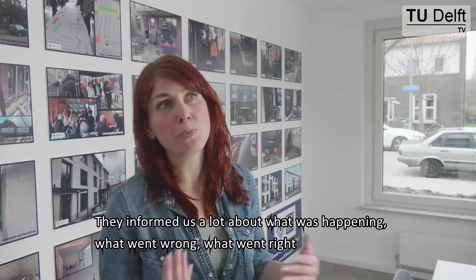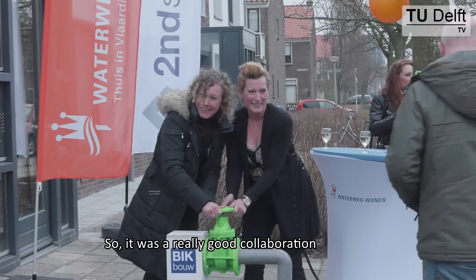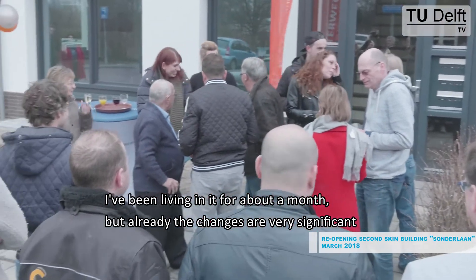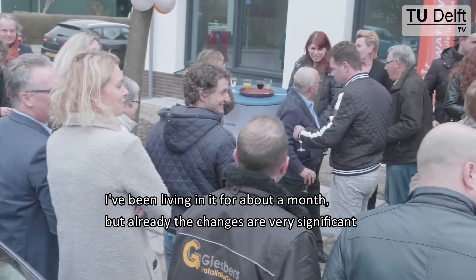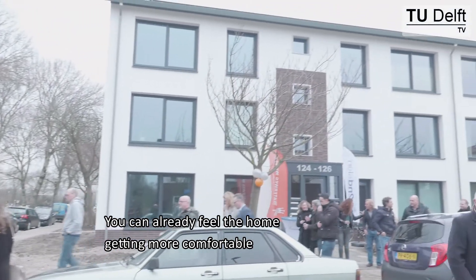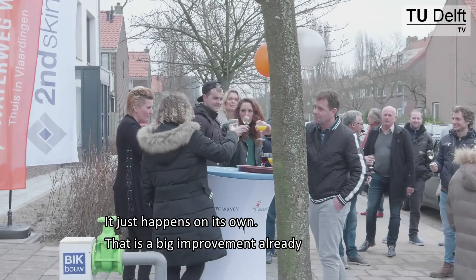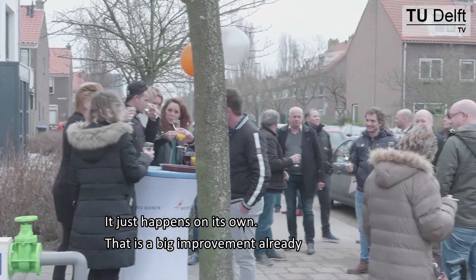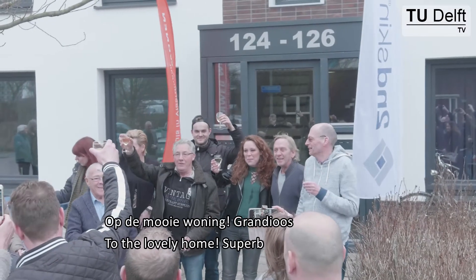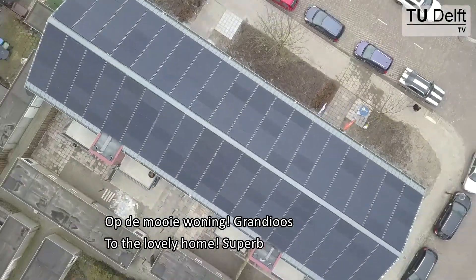They informed us about what was happening, what went wrong, what went right, and all those kinds of things — so it was a really good collaboration. I've been living in it for about a month, but already the changes are very significant. You can already feel the home getting more comfortable. The heat is much more stable, so you don't need to warm and cool — it just happens on its own.